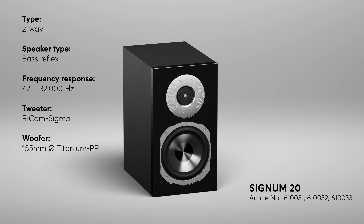In terms of frequency response, the little sister of the Signum 70 also has nothing to hide. With a low cutoff frequency of 42 Hz and an upper threshold of 32 kHz, the Signum 20 is a true superstar amongst compact speakers.